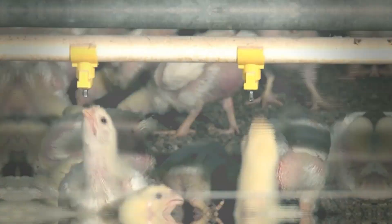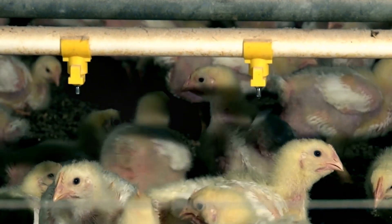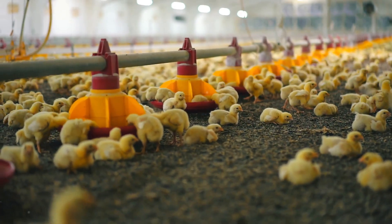Fifth, vaccinate your chicks. Vaccination helps to protect chicks from various diseases and infections, reducing the chances of early mortality. The sixth way is to provide adequate water — chicks need plenty of clean, fresh water for their growth and development. Seventh, avoid overcrowding, as overcrowded conditions can lead to stress and the spread of diseases among chicks.